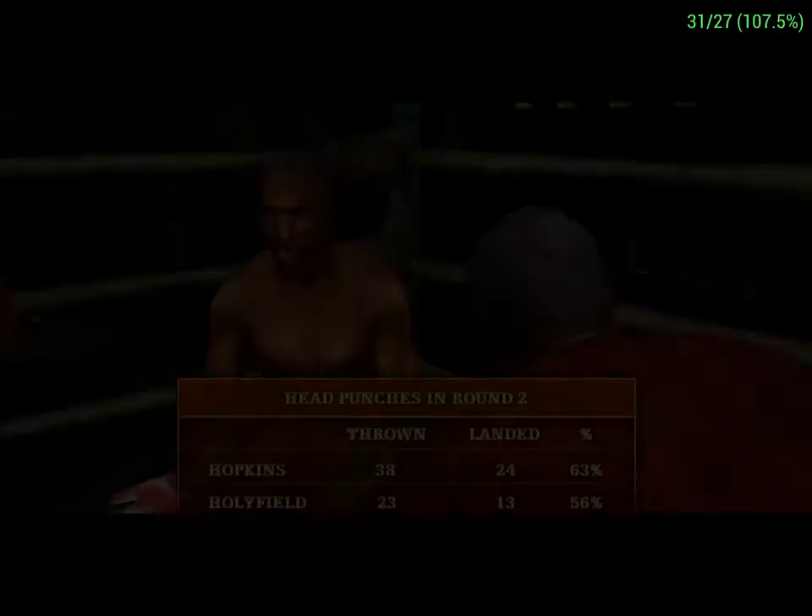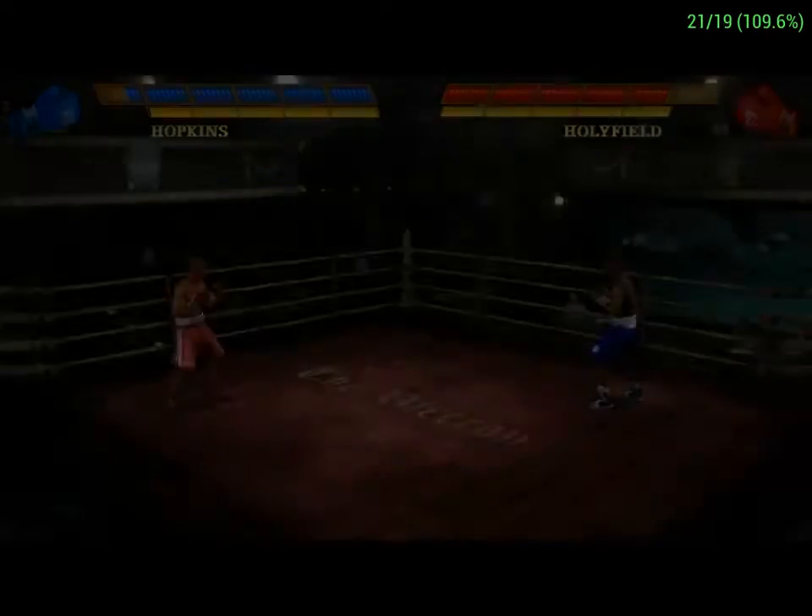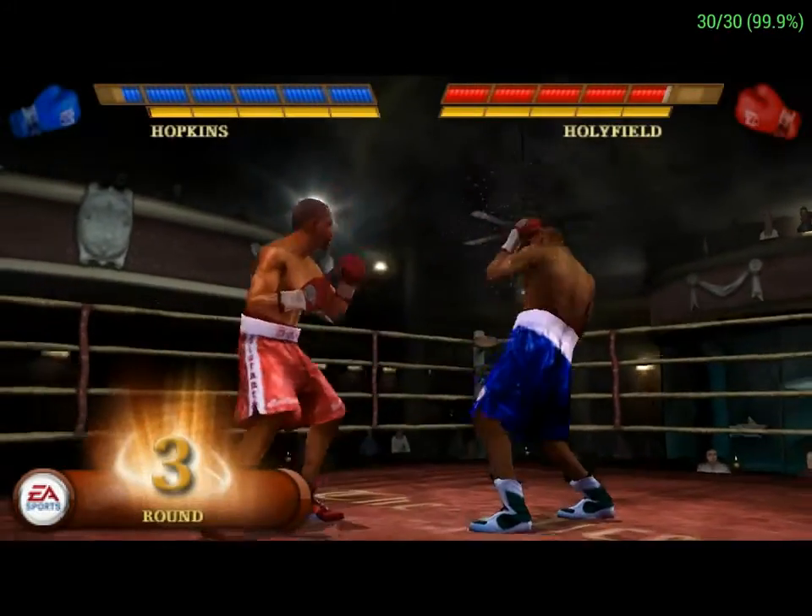Bring down that damn swelling. Relax for a sec, champ. Here we go with tonight's final round.